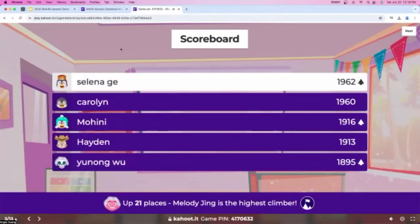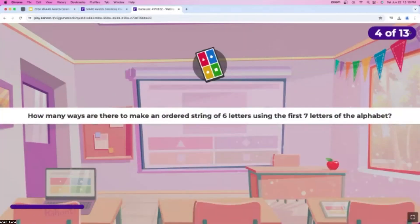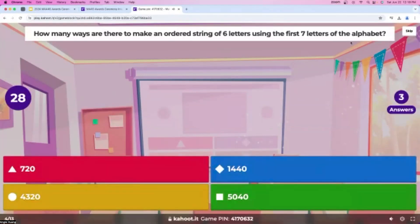Selena is in the lead now, with Carolyn in second, and Mohini, Hayden, and Yuno also on the leaderboard. Question number four: how many ways are there to make an ordered string of six letters using the first seven letters of the alphabet? As you can see, the answers for this question are quite large. We already have over 30 answers — great job, everyone, for your participation.